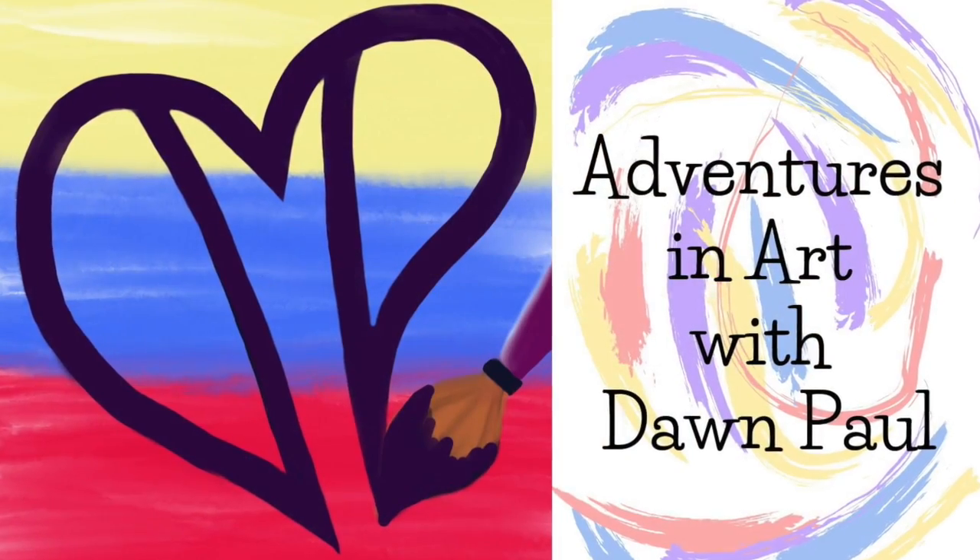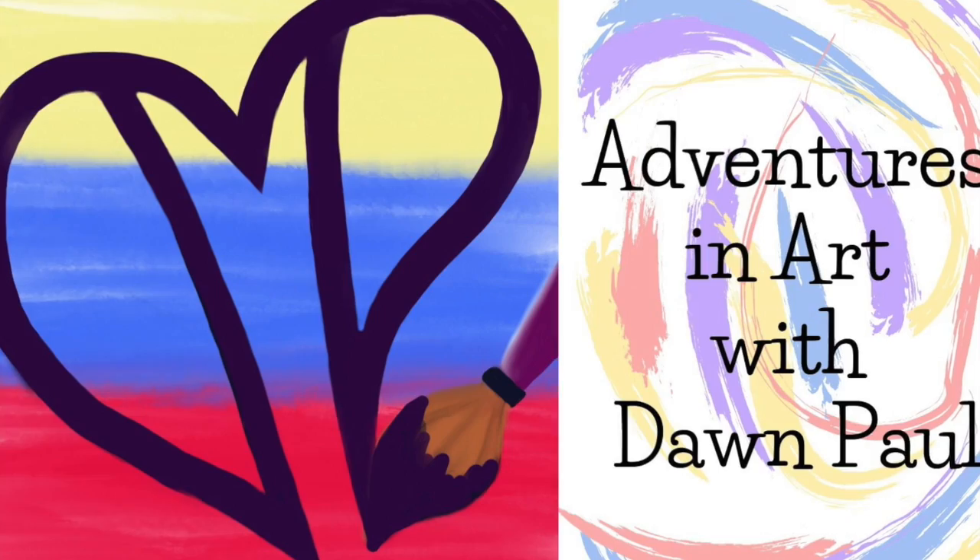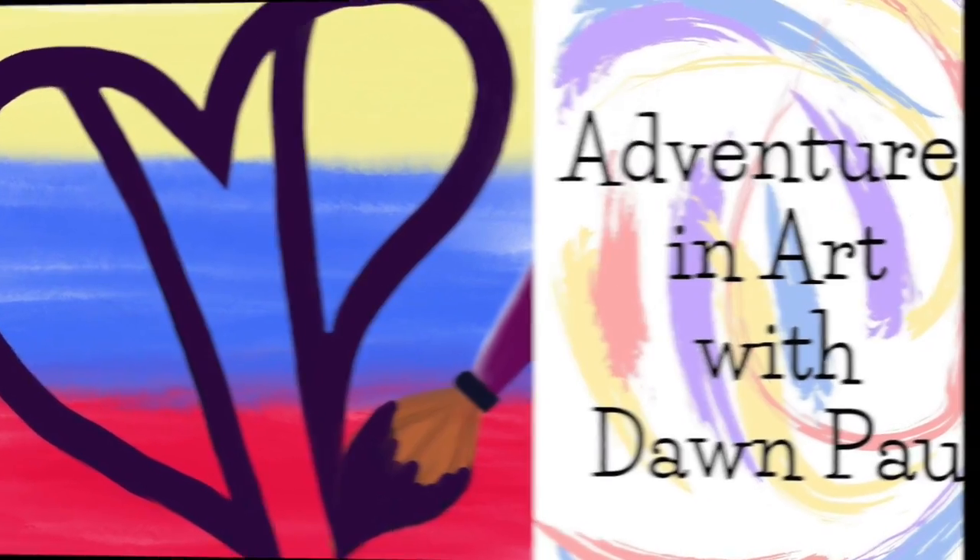Hi friends! Welcome to Adventures in Art with Dawn Paul. Dawn Paul here from dmpaul.com, author, artist, and poet, ready to reveal another wonderful set of art trading cards from my friend Kathy Frederick, who has done some of my art swaps before.